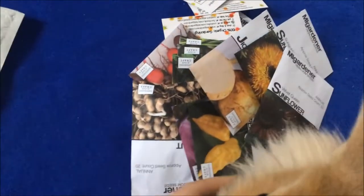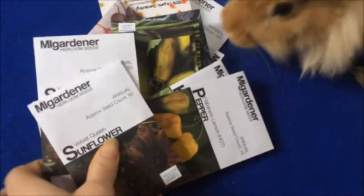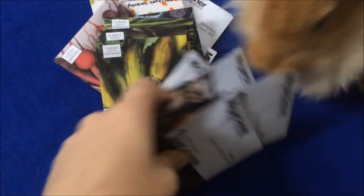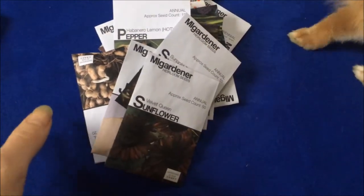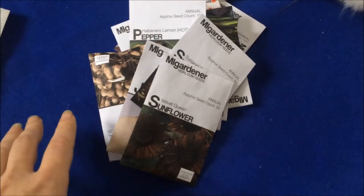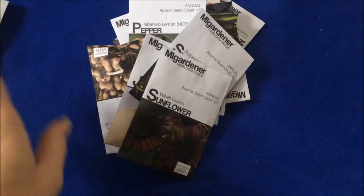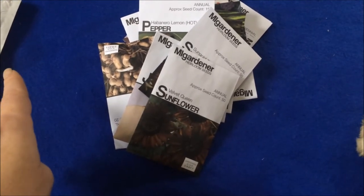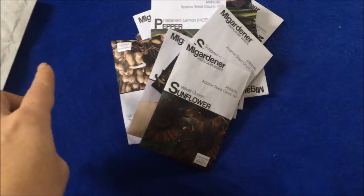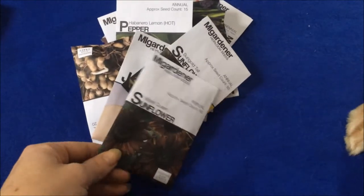So what I'm going to do is a seed giveaway. I'm going to show you what I got here and then let you know what to do for the giveaway. If you don't win in this giveaway, please stay tuned to my channel because I'm also going to be doing another giveaway pretty soon — within the next three to four weeks — from Baker Creek Seeds.